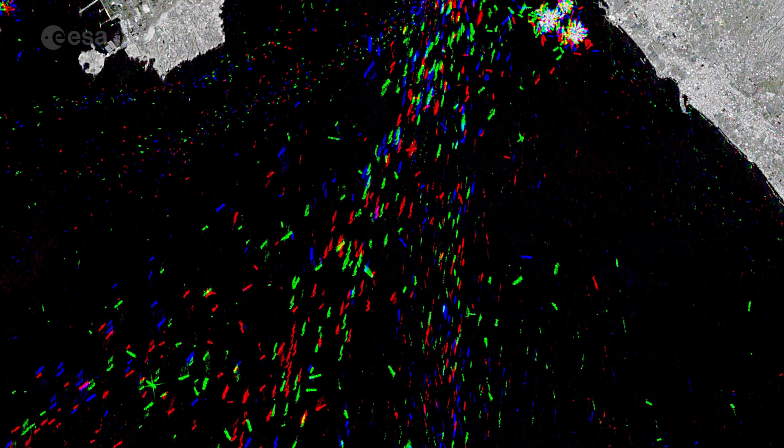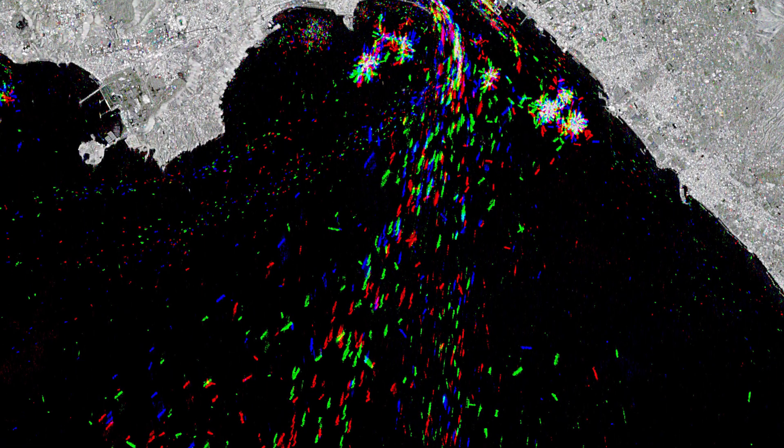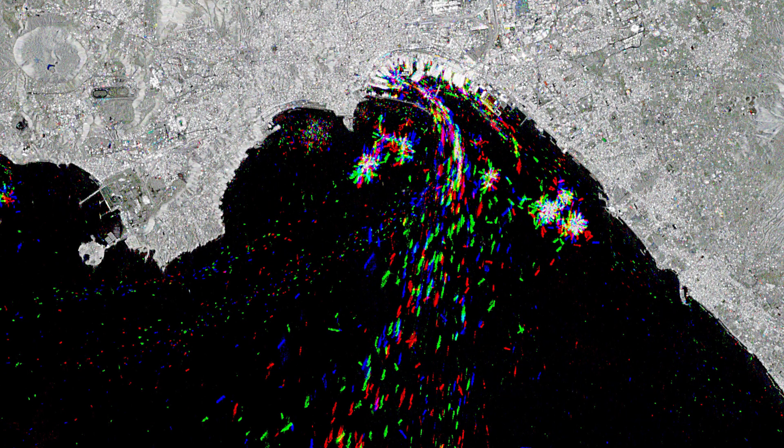Boats crossing the bay in 2017 appear in blue, those from 2018 in green, and those from 2019 can be seen in red.